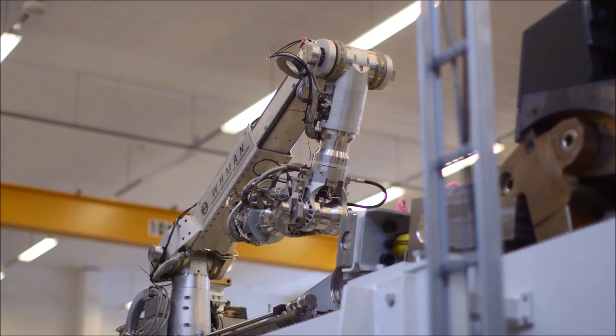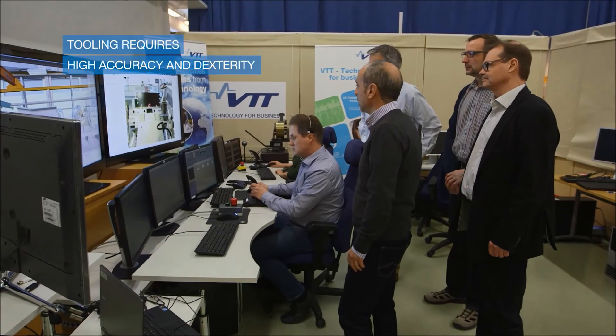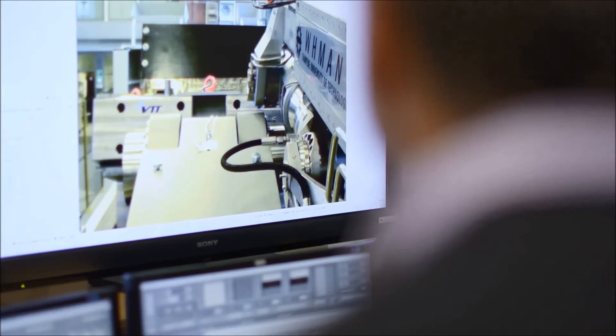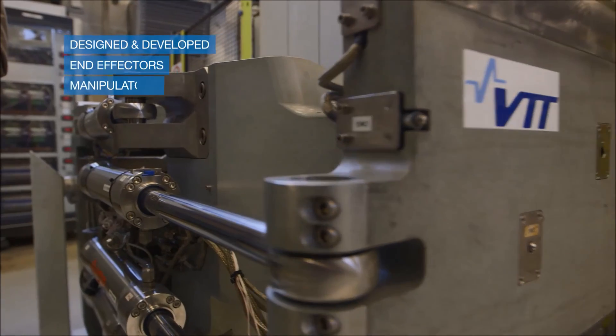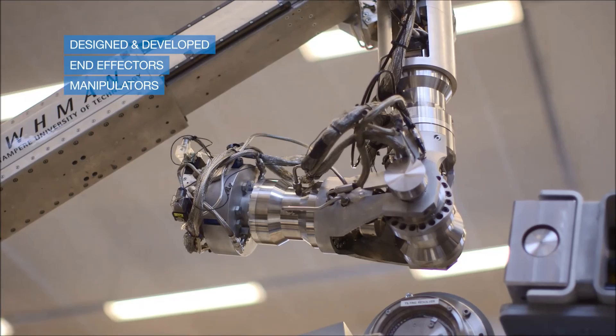Tooling is a fundamental part of the development work of remote handling systems. The accuracy level is very high and the dexterity is very important, because we have very small clearances and we have to meet the requirements. Today we have been here testing the ITER Central Cassette remote handling operations. For that we have developed, designed and manufactured end effectors and other toolings to meet the requirements for ITER remote handling operations.